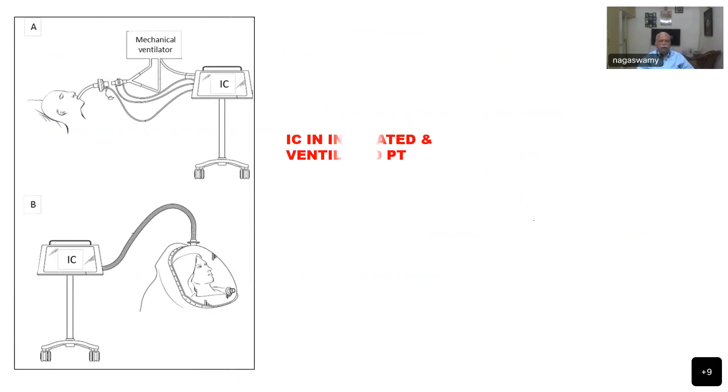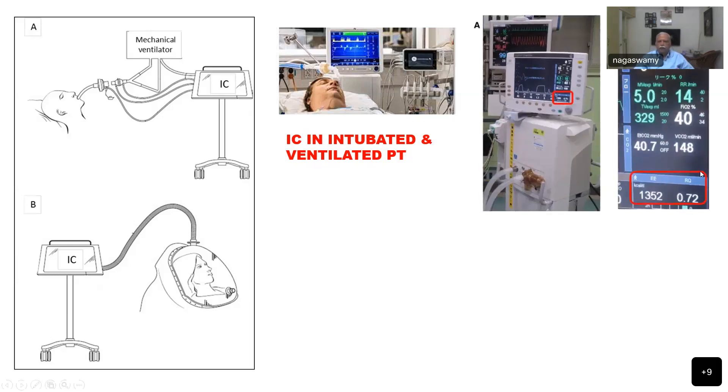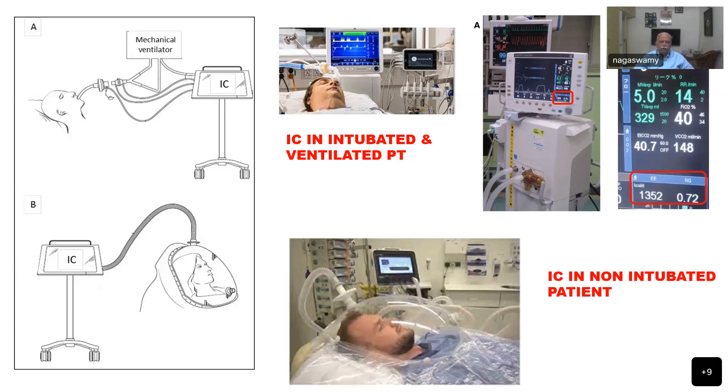This is the method of indirect calorimetry, showing how it is done in an intubated patient. An IC machine is available which shows all calculations of oxygen consumption and CO2 elimination, displaying values for kilocalories required, respiratory quotient, and total energy expenditure. In the ICU for non-intubated patients, a hood can be placed and the entire expired air collected for processing and calculation. This may sometimes be asked as a short note question in theory papers.